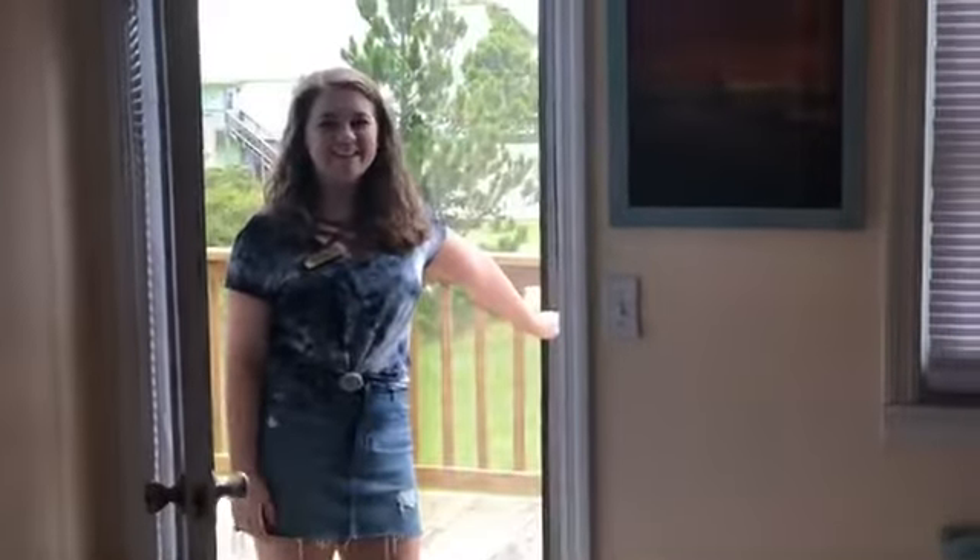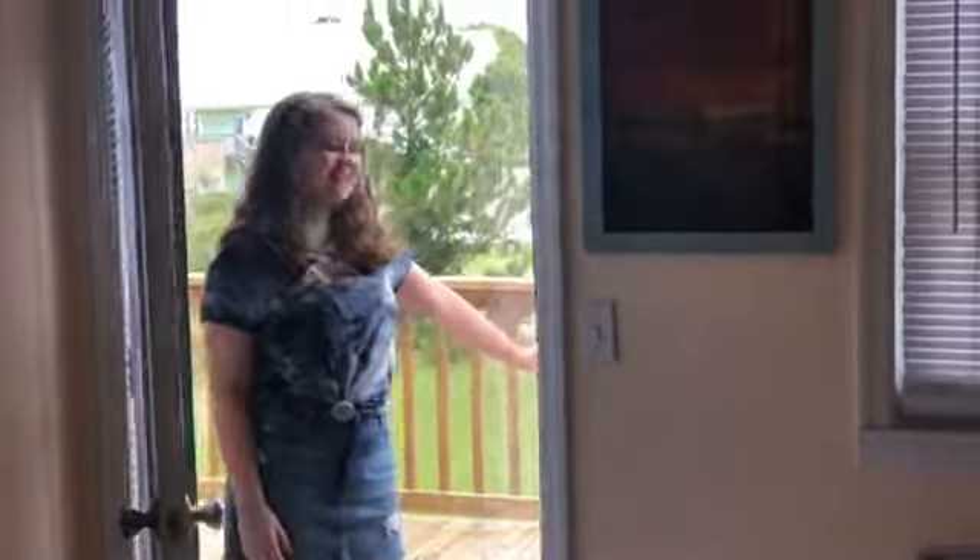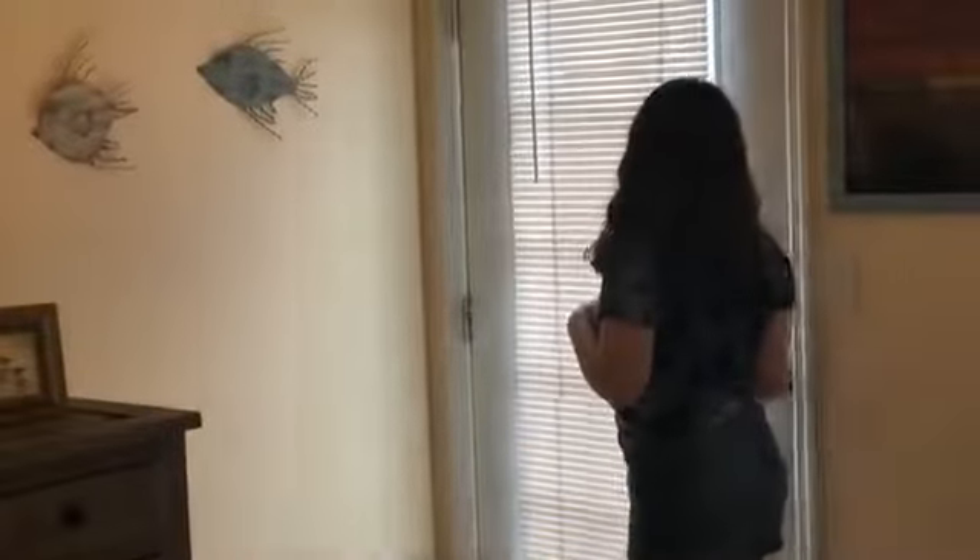And there's a back deck out here. It's got some lounge chairs and some other seating and you have a great view of the bay. There's also access to that from the other bedroom, so I'll take you out there last.